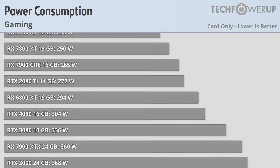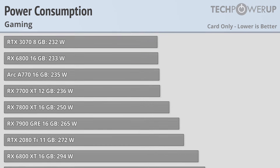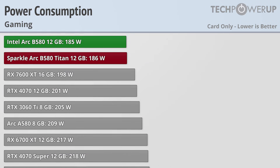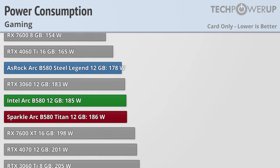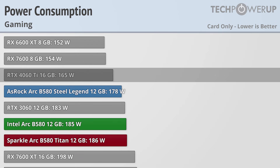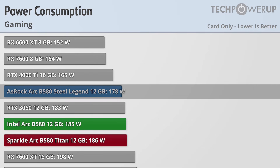Up to this point we've seen that all three of the B580 cards perform exactly the same, but how are they in terms of power consumption? While gaming, all three cards do pretty well, using less power than the RX 7600 XT and a bit more than the RTX 4060 Ti, with the ASRock Steel Legend using the least at 178 watts — which is ironic since it's the only card with two 8-pin power connectors.